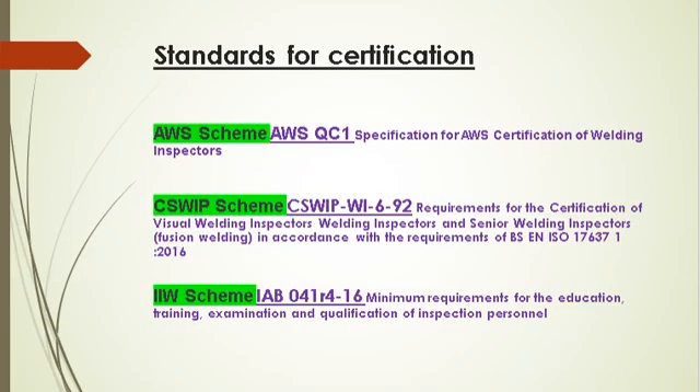More details about the certifications, exam structure, and other details can be found in: for AWS — AWS QC1, Specification for AWS Certification of Welding Inspectors; for CSWIP — CSWIP WI 6-92, Requirements for the Certification of Visual Welding Inspectors, Welding Inspectors and Senior Welding Inspectors, Fusion Welding in accordance with BS EN ISO 17637-1:2016; and for IIW — IWB 041-R4-16, Minimum Requirements for the Education, Training, Examination, and Qualification of Inspection Personnel.